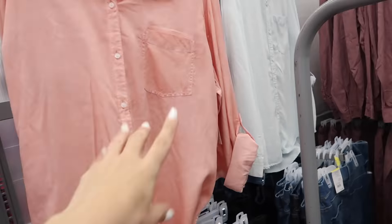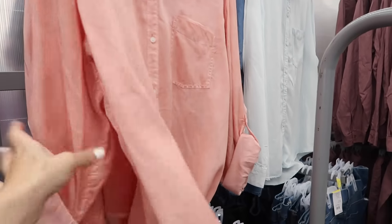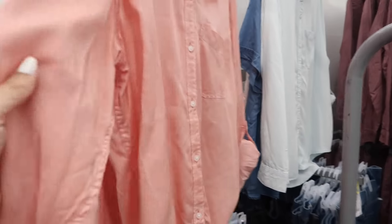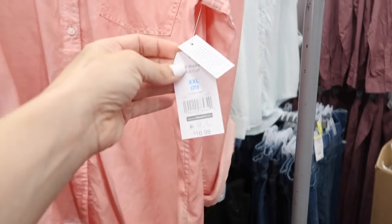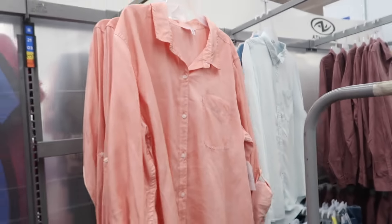New button-downs from Time and True. This is a really nice silky chambray material, rolled up, with pockets and a nice oversized fit. Comes in the peach kind of tie-dye chambray, also that light and the denim, and these are $16.98.